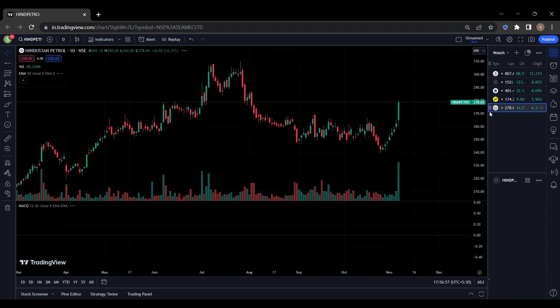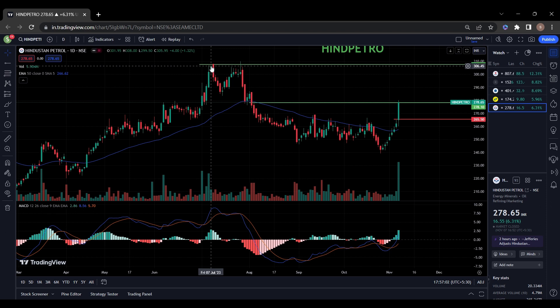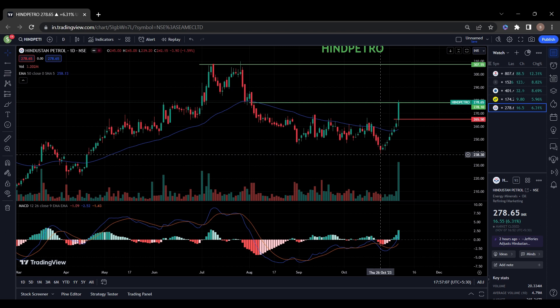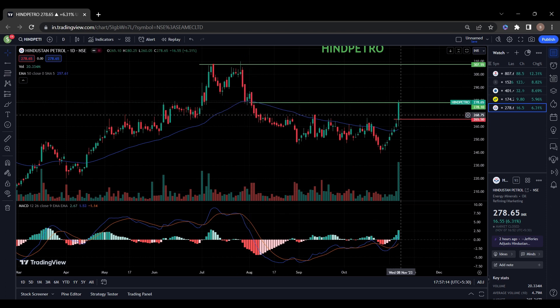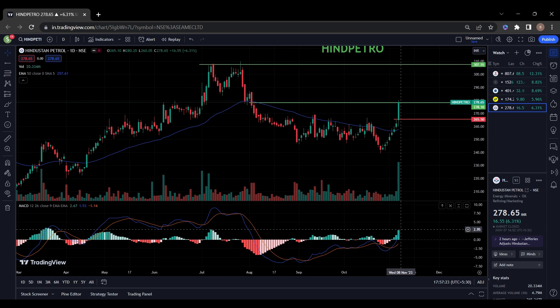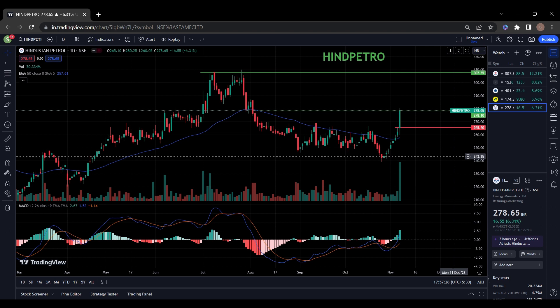The last stock on my list is Indasun Petroleum. Indasun Petroleum went up to 306 levels in July and came back to the level of 238. From then it is trying to move upwards. There is a resistance here — it took support and now it is trying to break this resistance with a huge bullish candle. Volume is also very high compared to previous days. MACD also showing strength. You can also keep this stock in your watch list.